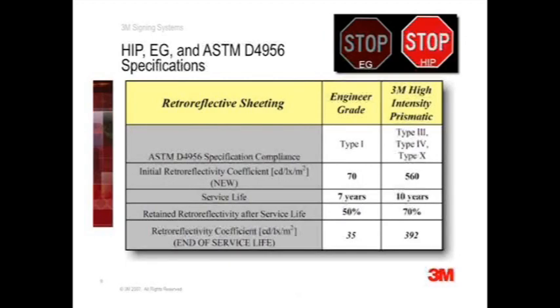However, 35 candela per lux per meter square is below the requirement for black on white signs, which was 50 candela per lux per meter square. Most importantly, using engineer grade on the permitted sign series may necessitate routine retroreflectivity assessment within a few years after installation, because engineer grade signs can fall below the minimums rapidly. The need for annual evaluations may require additional resources in terms of equipment and personnel, and further consume budgets.